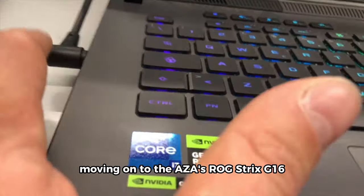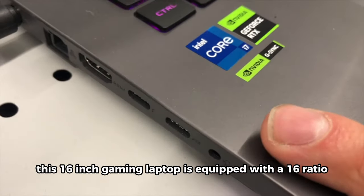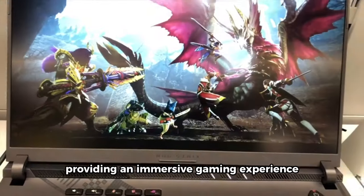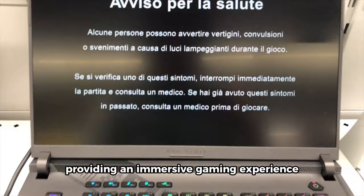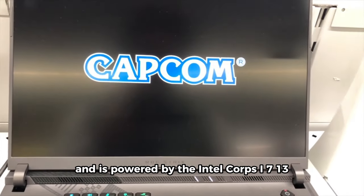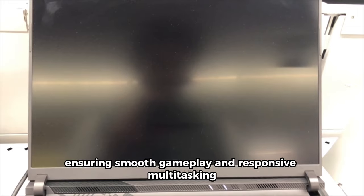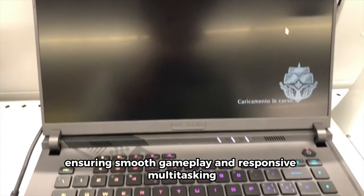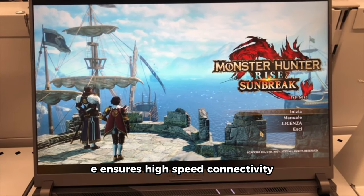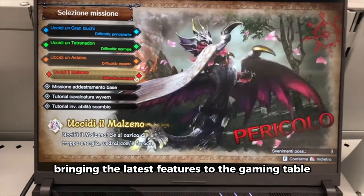Moving on to the ASUS ROG Strix G16, this 16-inch gaming laptop is equipped with a 16:10 FHD display with a 165Hz refresh rate, providing an immersive gaming experience. It features the powerful GeForce RTX 4060 GPU and is powered by the Intel Core i7-13650HX processor, ensuring smooth gameplay and responsive multitasking. The inclusion of Wi-Fi 6E ensures high-speed connectivity, and it runs on Windows 11.